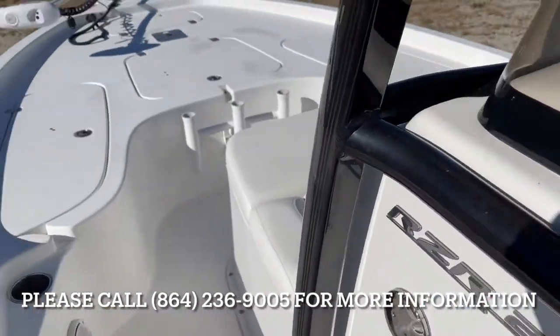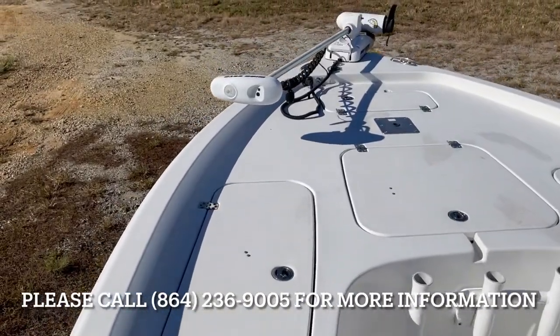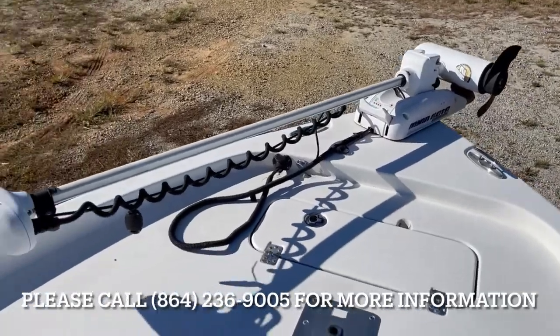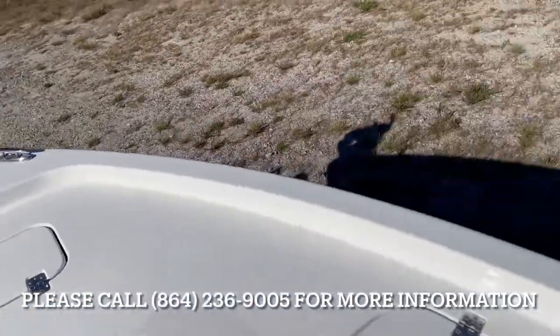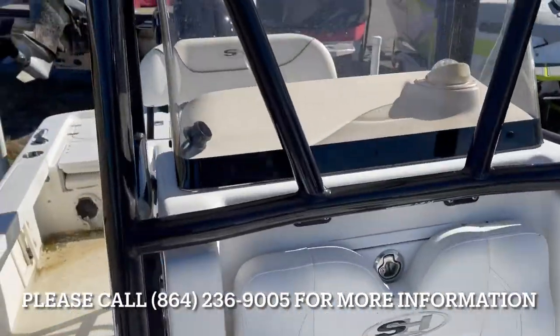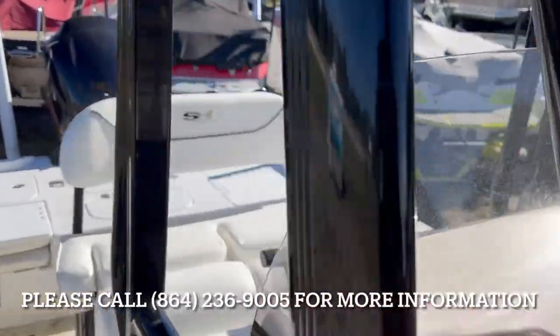Again, this is a 2015 24 RZR Seahunt. You got a Minn Kota Riptide up front, wireless. Seahunt. You got the front lounge. Black powder coat T-top option.